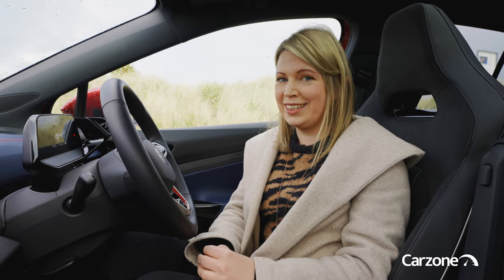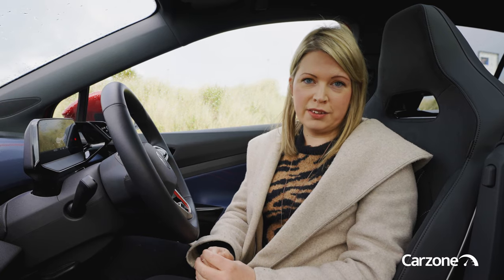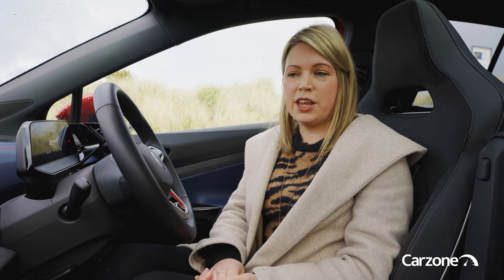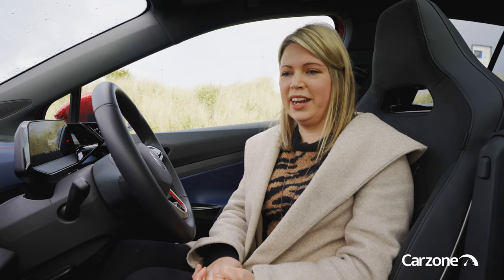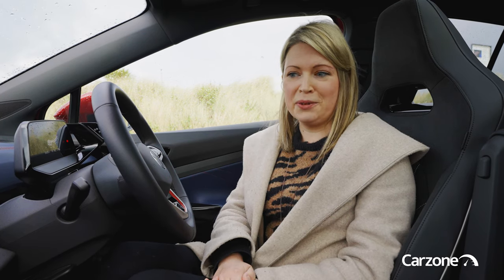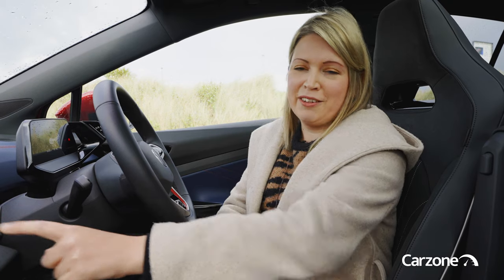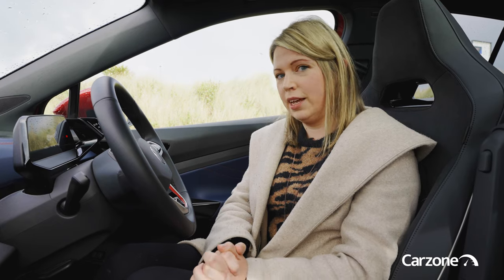There are up to four trim levels for the ID.5 and two for the GTX model. They come very well equipped with technology features like park assist, a rear-view camera, and adaptive cruise control. A 12-inch touchscreen comes as standard and uses the latest Volkswagen software generation 3.1. However, there are few physical buttons and they can be quite vague and unsatisfying to use. The scroll touch-sensitive buttons for ventilation are a little bit tedious, but you do have Apple CarPlay and Android Auto included as standard so you can bypass the native system to access your music, maps, and phone contacts.